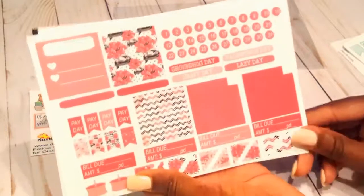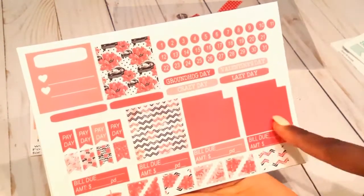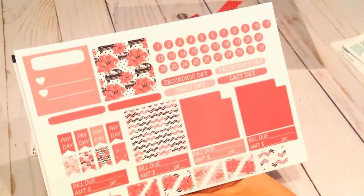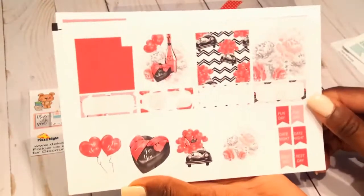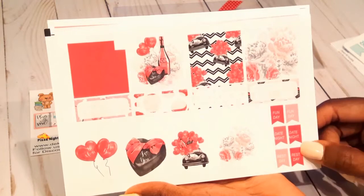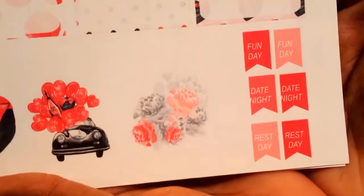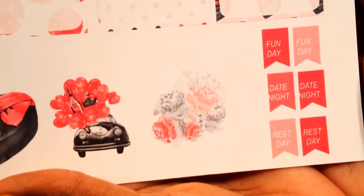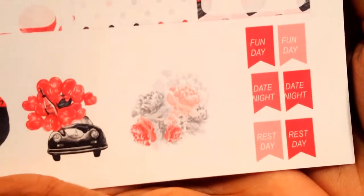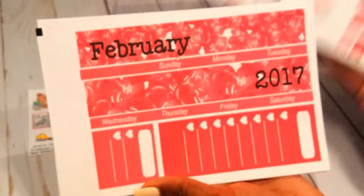Next up is this page, which has all the different holidays and things for Valentine's Day: covers, block-off dates, bill dues, little corner stickers, and some cakes for happy birthday. The next page has full boxes, flags, and deco. My complaint with this page is that those flags — the titles on them are not centered, they're off a little bit. The 'date nights' text looks a little off; I'm not sure if it's the cut lines.